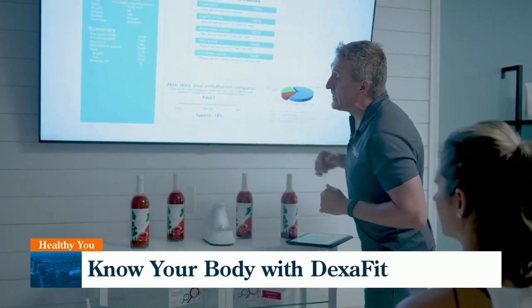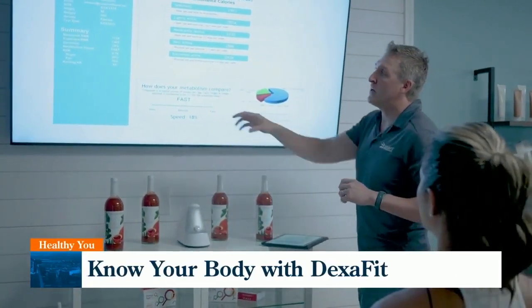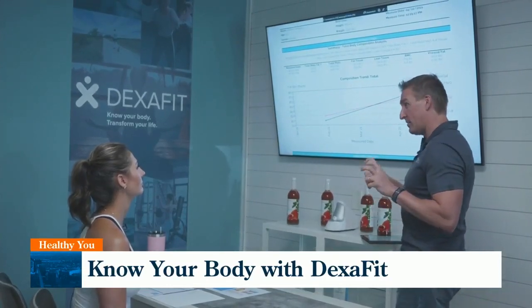Armed with that information, MJ can decide, based on her level of activity, how many calories she should be taking in each day to achieve her goals.